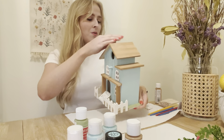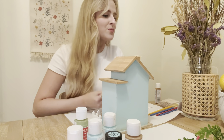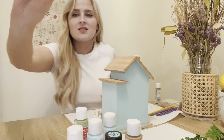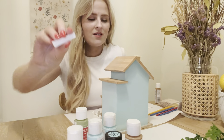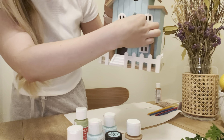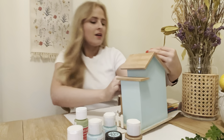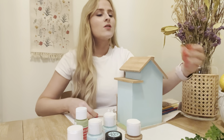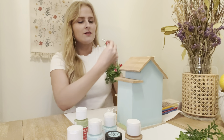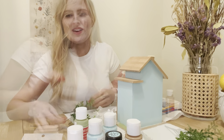Right now I'm going to start on my windowsills with the flowers in them. So I cut my popsicle sticks for the little windowsill - it's going to get glued on there like that. Oh, you can see - that's so cute! And hopefully I'm going to be able to cut off some of these flowers and place them behind like that, and then glue it on. So we'll see, I'm going to try that now.